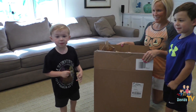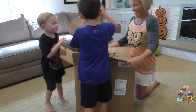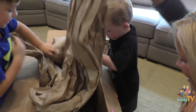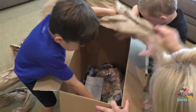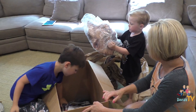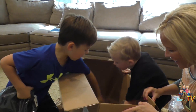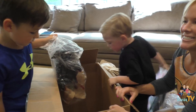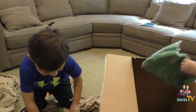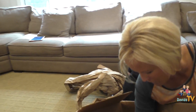Daddy, did you watch me? This is not from your work. I thought it was from my work. What is it? Let's see! They are so excited. They wanted it so fast.